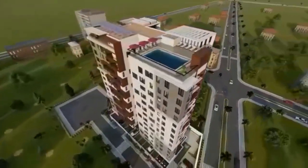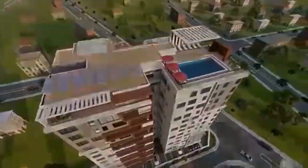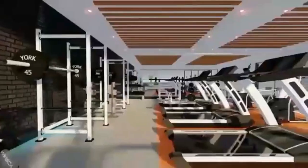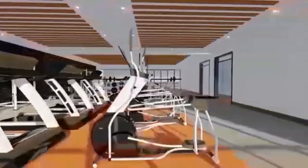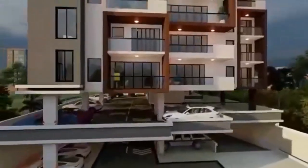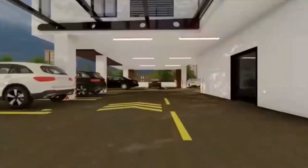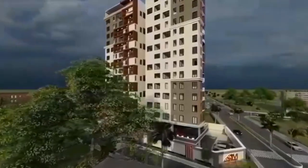The rooftop infinity pool gives you a breathtaking view of the city and beyond. There is also a rooftop community hall where residents can conduct different recreational group activities, and a rooftop gym that gives you a chance to work out in a unique environment. The facility also offers high-speed lifts, backup power generators, CCTV cameras, and ample parking space.